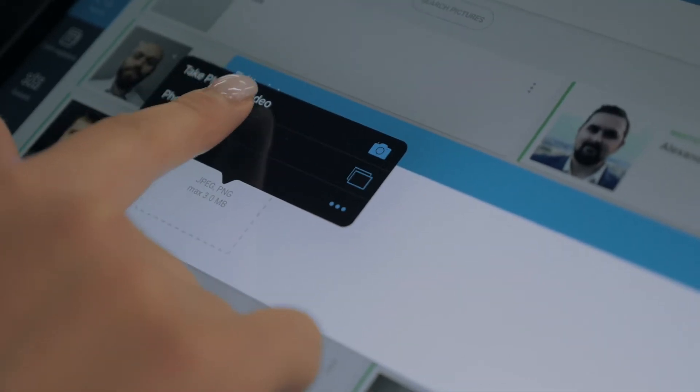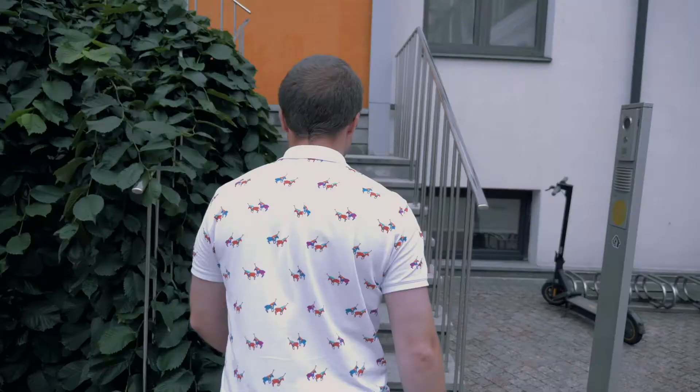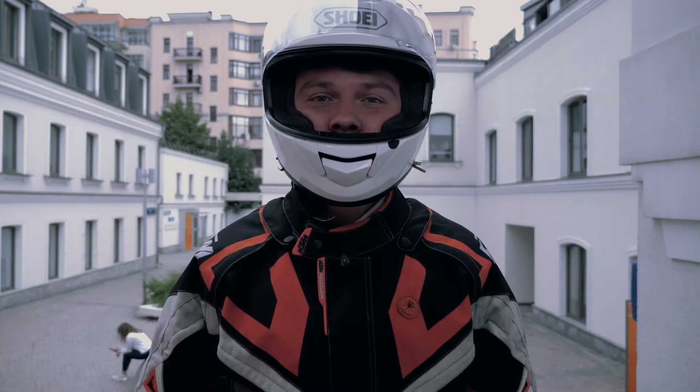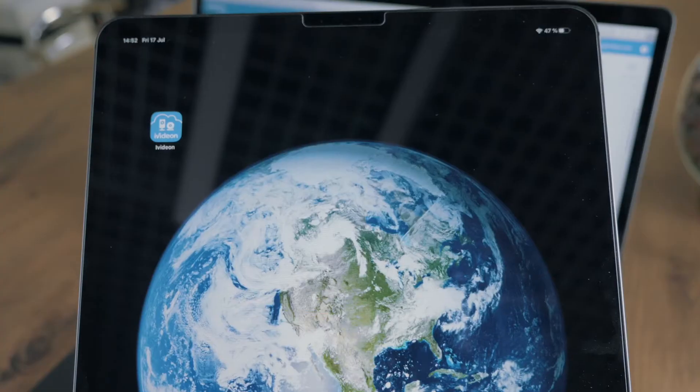Simply add the employee's picture in the iVideon app. In a few seconds, the system will analyze the person's face and open the door, even if they are wearing glasses, a hat, or a mask. No passwords or IDs are required, which saves time and ensures safety.